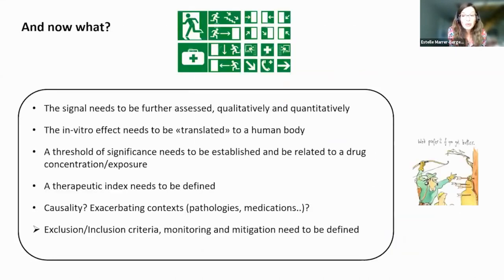When we realized we had a flag, the question was what to do. When doing an assessment based on in vitro data, you face a certain level of complexity in translating these in vitro effects into the context of a human body. It's challenging to assess the effect quantitatively. When you have an effect, you need to define the threshold of significance. You also need a therapeutic index, and you need to look at causality and exacerbating context.